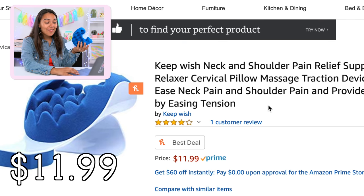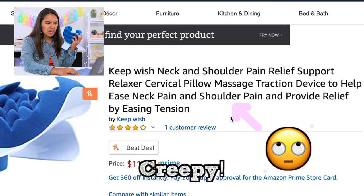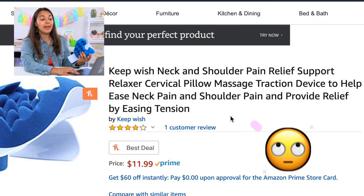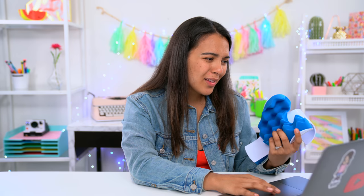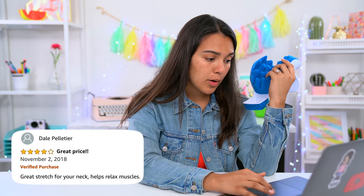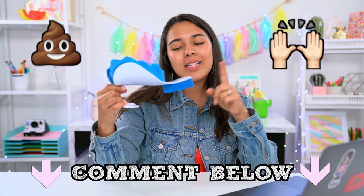Trust me, I am one to experience neck tension after a long day on the computer. You can take this anywhere with you — it kind of looks like a bike seat as well. This retails for $11.99 on Amazon, it's called the Deep Wish neck and shoulder pain relief support relaxer cervical pillow massage traction device. Many chiropractors and massage therapists recommend patients take the product home for self-treatment. It has a four-star rating but only one customer has reviewed, so I'm always very skeptical when it comes to stuff like this.